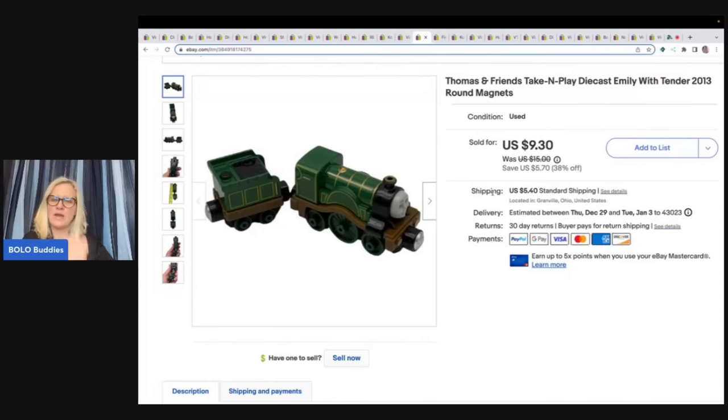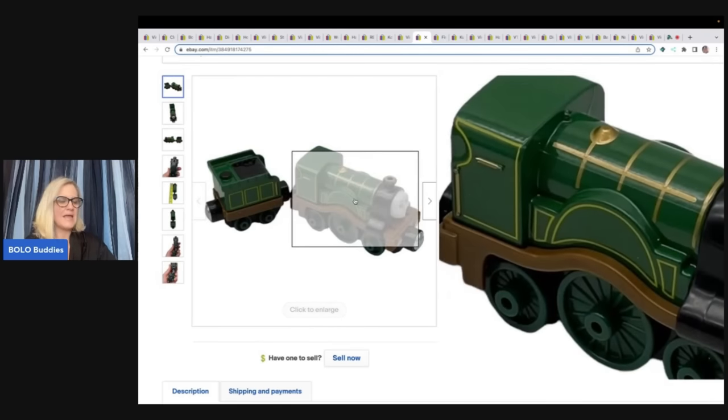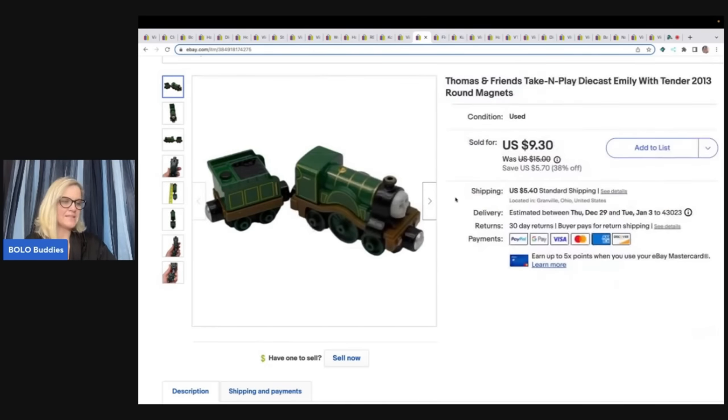Thomas the Train — a lot of times I'll bundle these in lots, but this one is Emily from 2013 and there weren't a whole lot of her out there, so I listed her separately. She had her little tender on the back. I got this at a garage sale for $0.25 and sold it for $9.30 plus shipping.